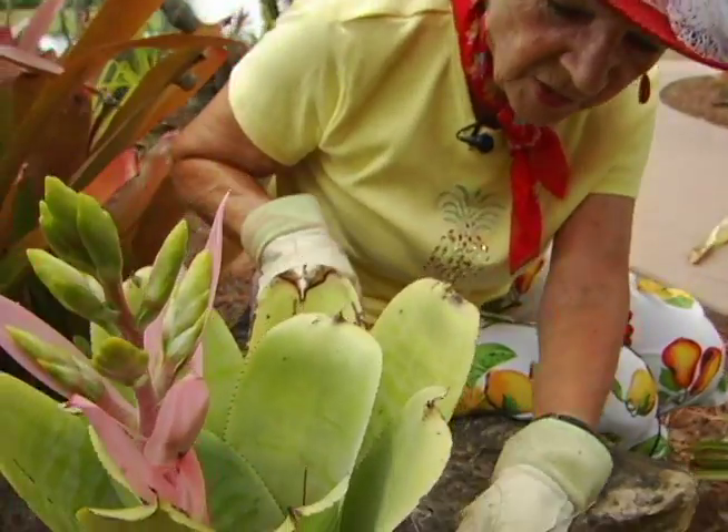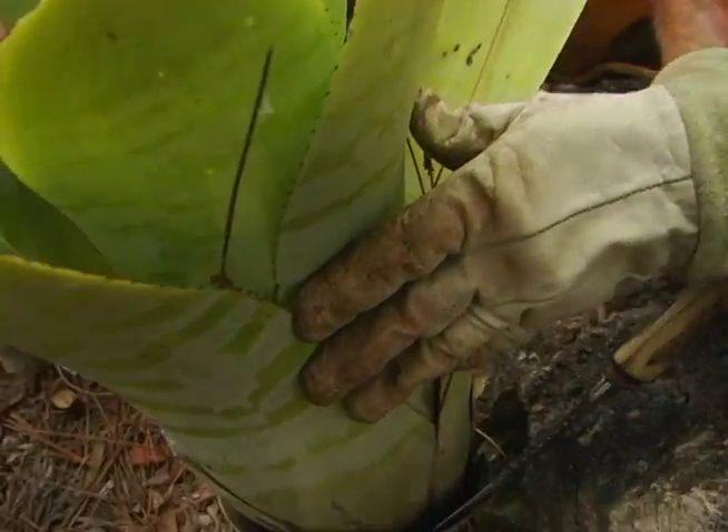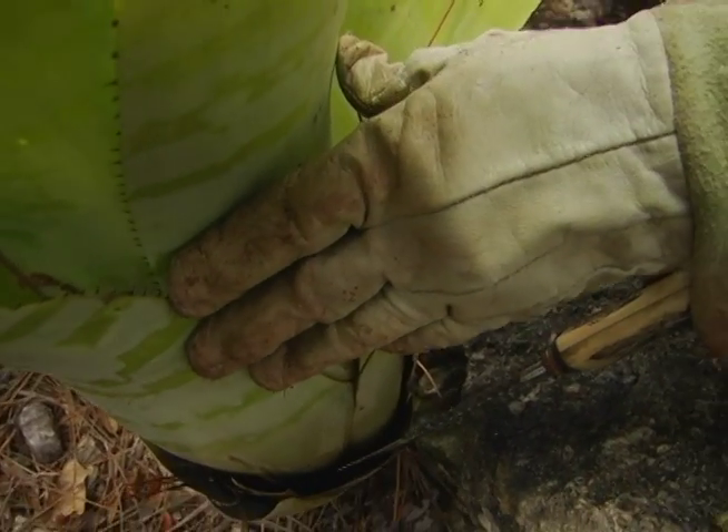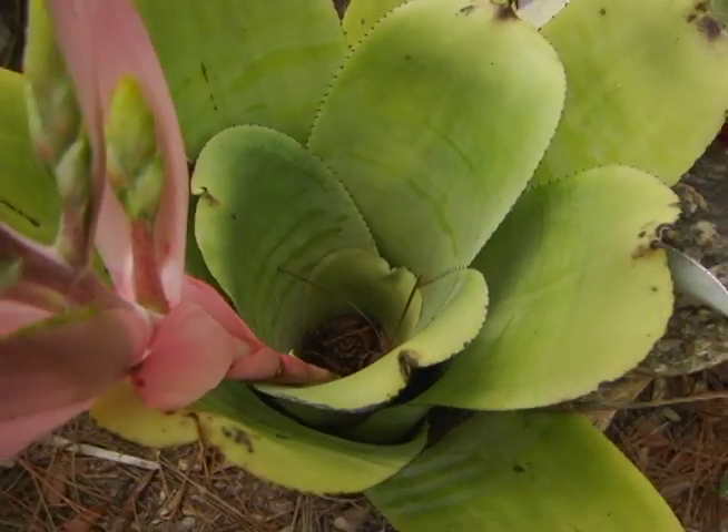Now here you can see the water in the plant. This is all they need — just a little bit of water and some of the old leaves for nourishment.